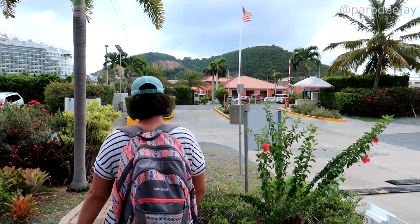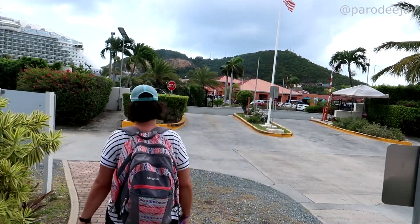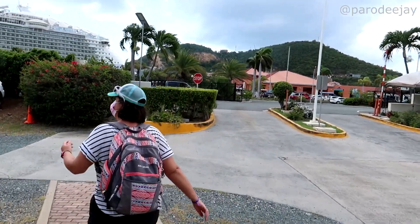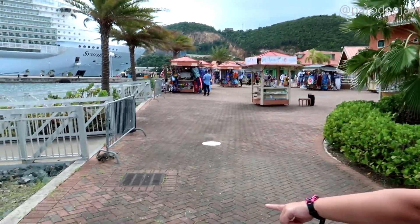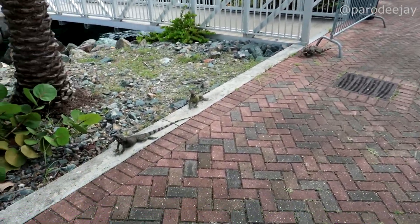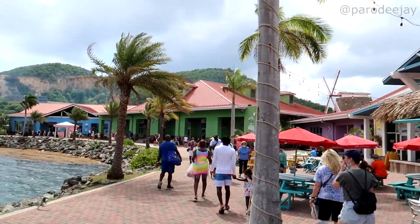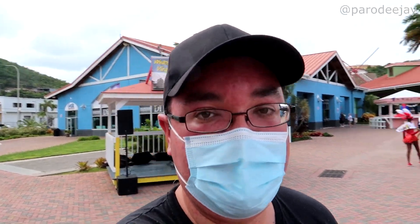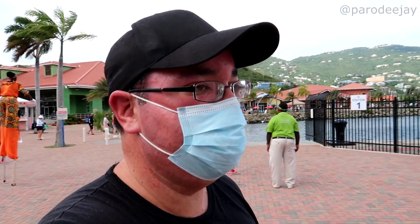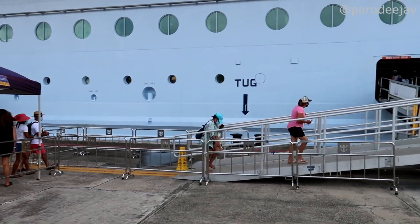And we're back. We walked straight across the street to the shopping area right along the water, and now we're back on the ship.